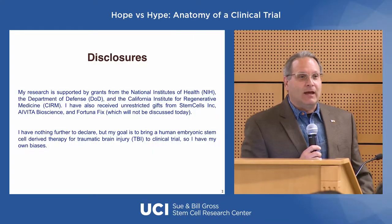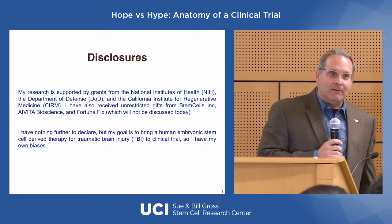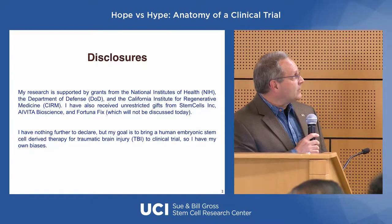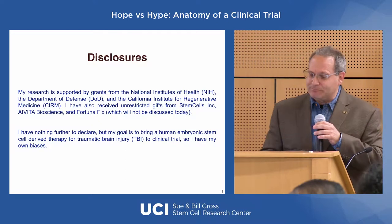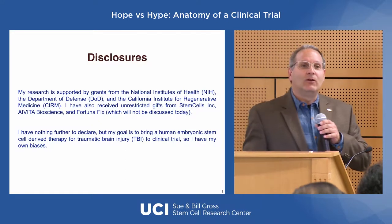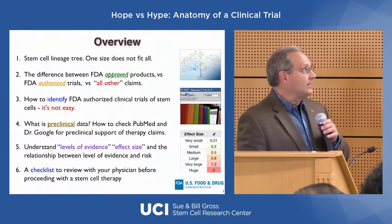I'm going to skip the background information and jump right to my disclosures, which is I don't have a lot to disclose. I'm funded by the National Institutes of Health, by the Department of Defense, by CIRM, and also by some gifts from private corporations, stem cell companies. But I'm not going to talk about any of those private gifts tonight.